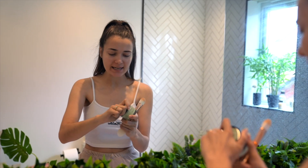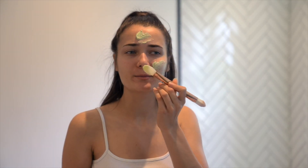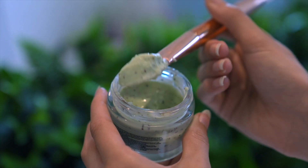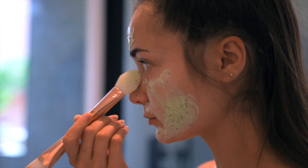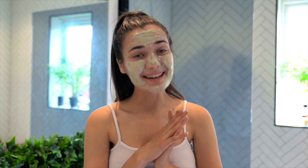I've just washed and cleansed my face thoroughly, and the first step is definitely to apply a face mask. I'm using this one right here and applying it all over my face — every good pamper day starts with a face mask. It smells so good, and I just know my skin is going to feel amazing afterwards.